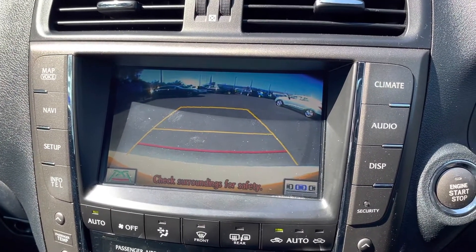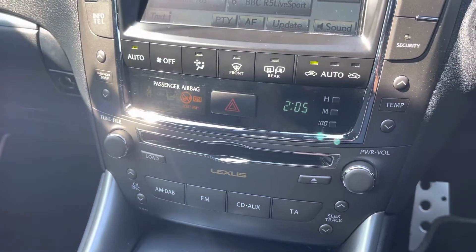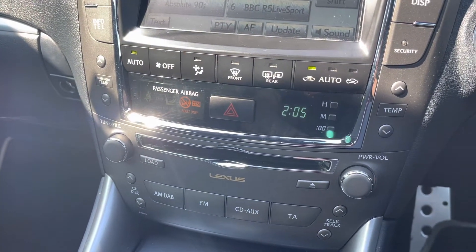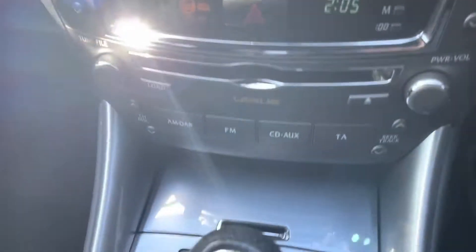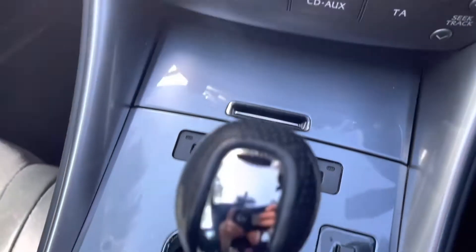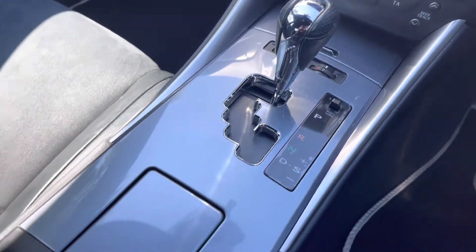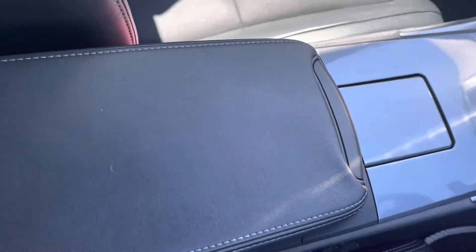Here you can see you do have that stunning reversing camera allowing you to always be aware of your full surroundings. Moving down from that you do have some main multimedia display screen controllers allowing you to quickly select between the two. You also have your heated seat feature there, which is a great feature to have especially on those cold British winter mornings, and your automatic gearbox and your handy armrest there.